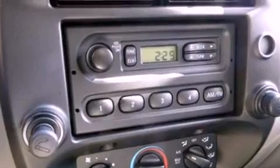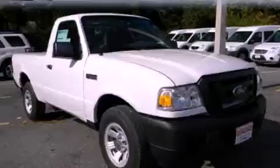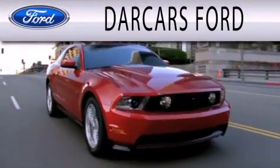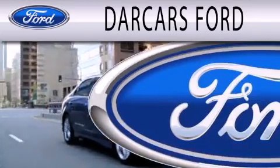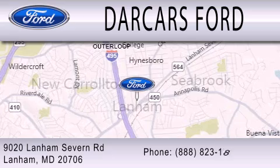Contact us today to schedule your opportunity to see this automobile in person. Darcars Ford is dedicated to doing everything possible to ensure that the experience you have selecting your next vehicle is as pleasant as possible. We are located at 9020 Lanham Severn Road in Lanham.